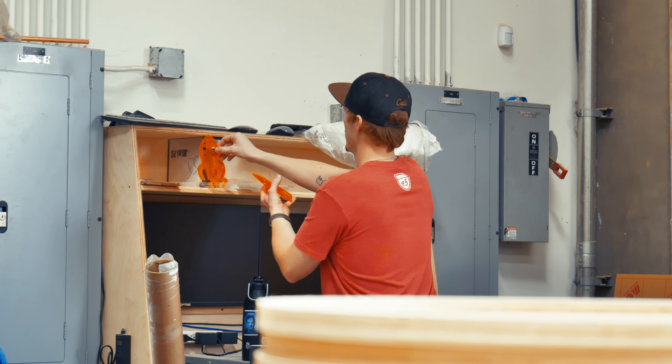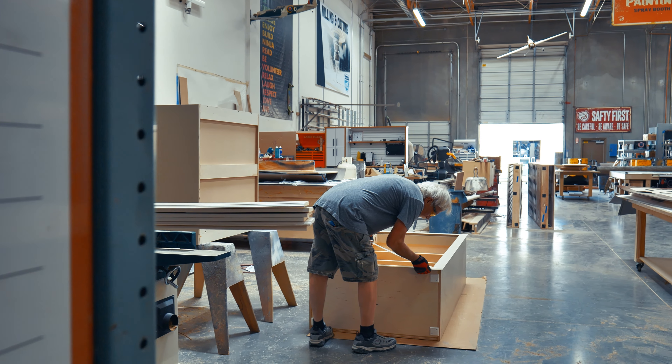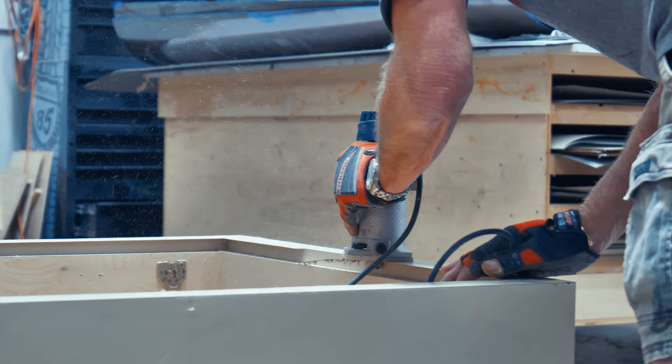It's pretty amazing seeing the process from beginning to end coming together on site — seeing the rendering provided to the craftsmen building it, to it actually being on show site and a happy client.